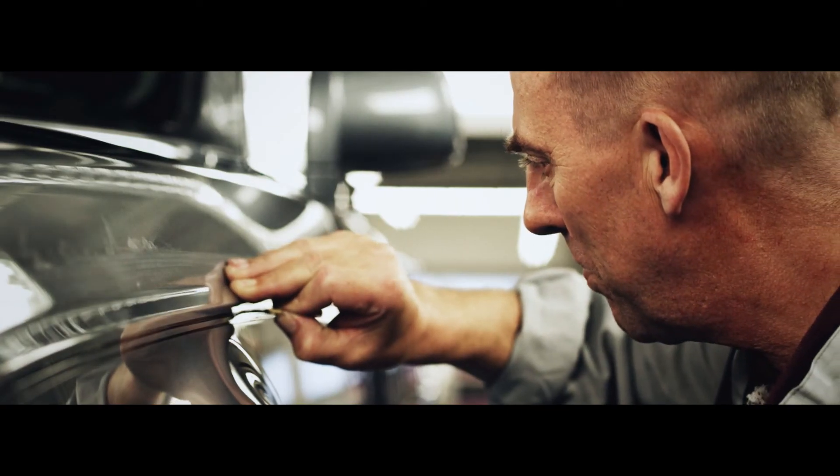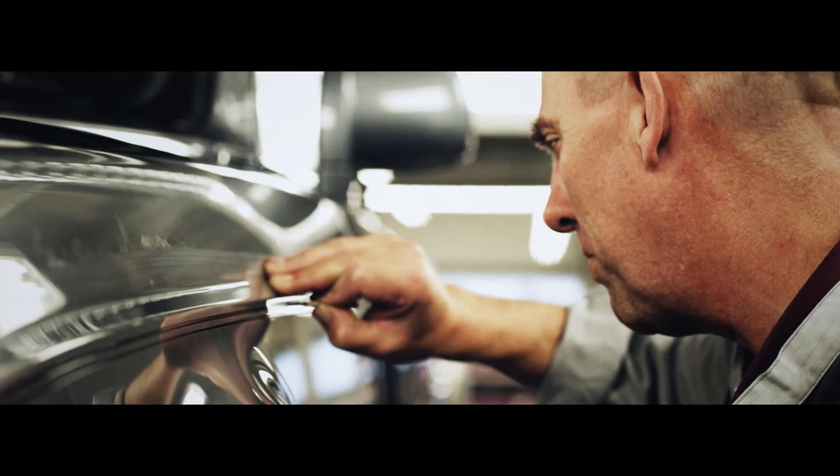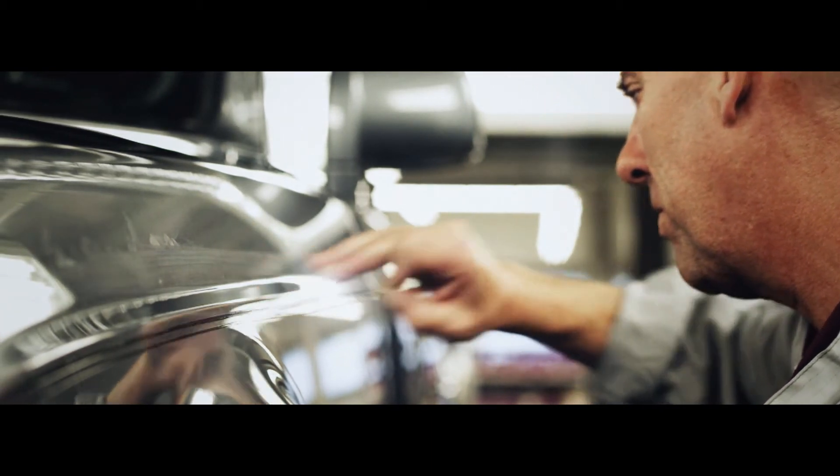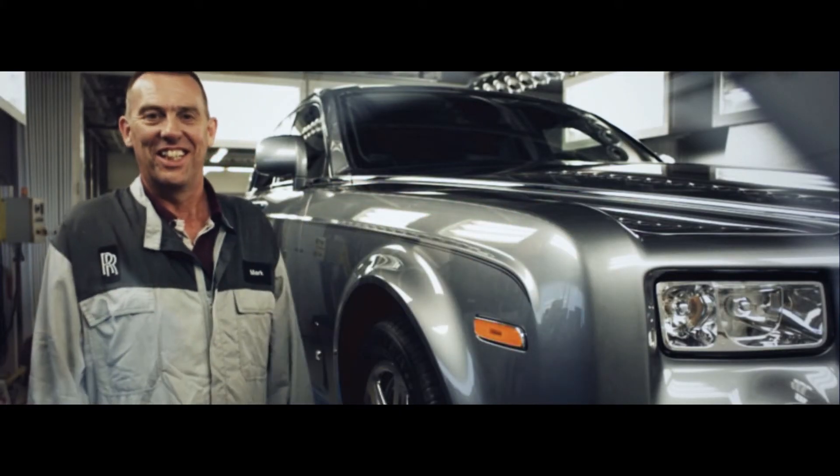Each Rolls-Royce is special, but the ones finished in Mark Court's workshop carry a unique signature — a true symbol of uncompromising craftsmanship. Believe me, I'll get satisfaction from every one of these that I do, knowing full well I'm the last person to touch this car before it goes out the door.